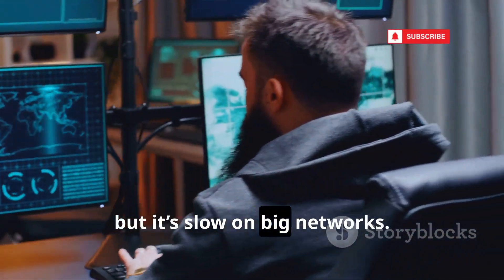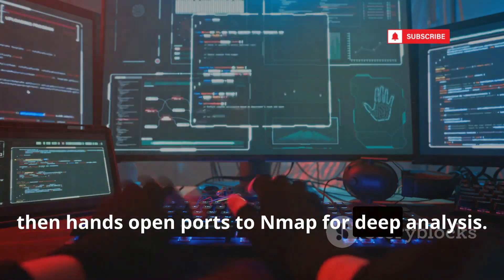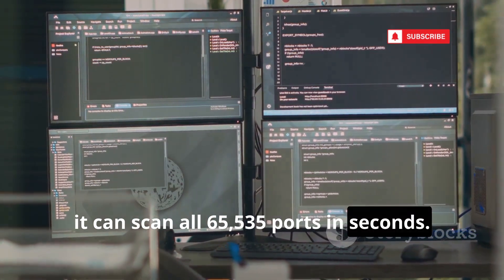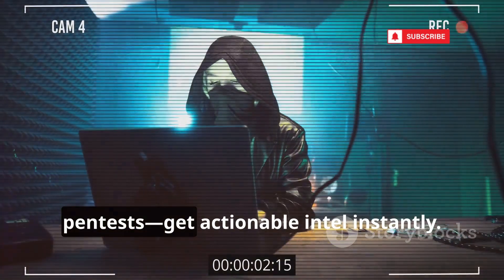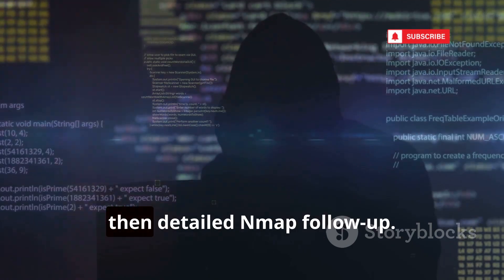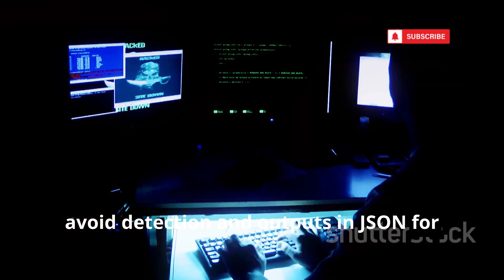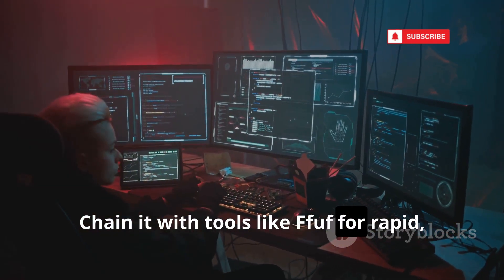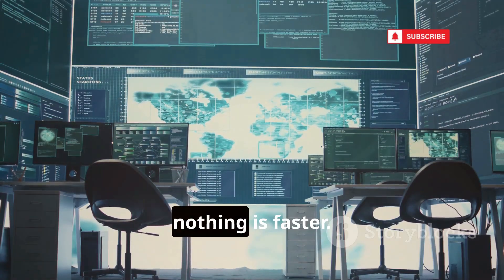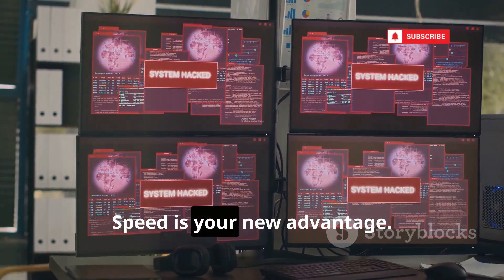Nmap is legendary, but it's slow on big networks. RustScan changes the game — blazing fast port discovery, then hands open ports to Nmap for deep analysis. Written in Rust, it can scan all 65,535 ports in seconds. Perfect for CTFs or time-sensitive pen tests — get actionable intel instantly. The workflow is seamless: one command, instant results, then detailed Nmap follow-up. The latest RustScan adapts its speed to avoid detection and outputs in JSON for easy automation. Chain it with tools like FFUF for rapid targeted attacks. RustScan isn't an Nmap replacement — it's an enhancer. For large scopes, nothing is faster. Use RustScan to supercharge your recon. Speed is your new advantage.